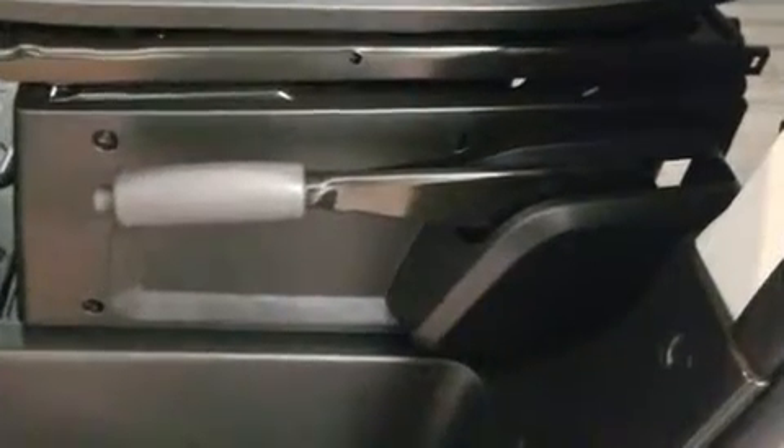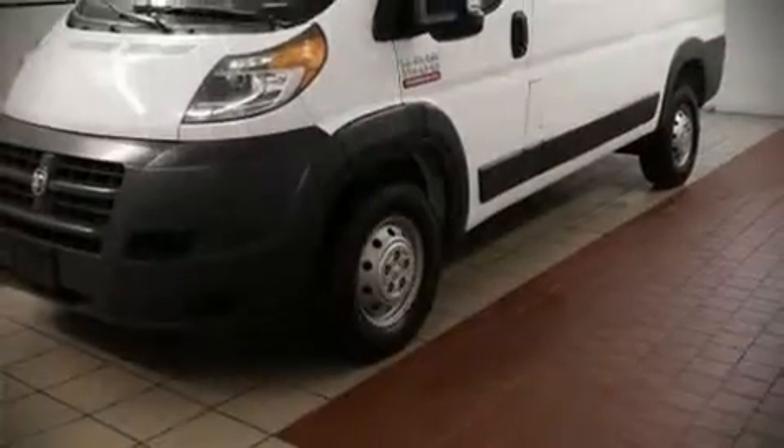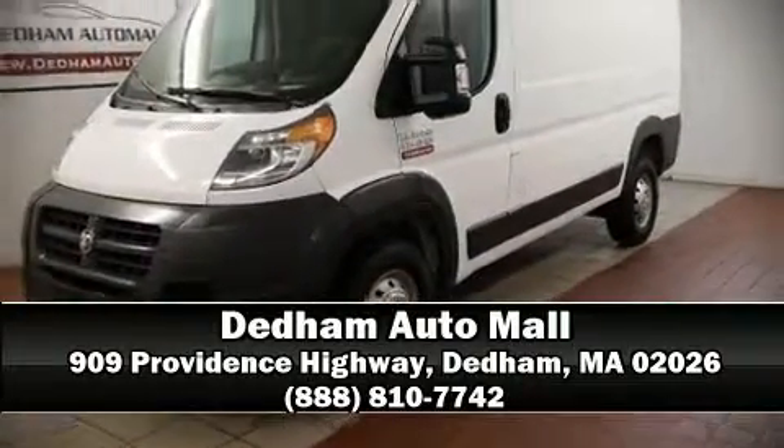It also arrives with a Carfax History Report, providing you peace of mind with detailed information. Our team is professional and we offer a no-pressure environment. We are here to help you.